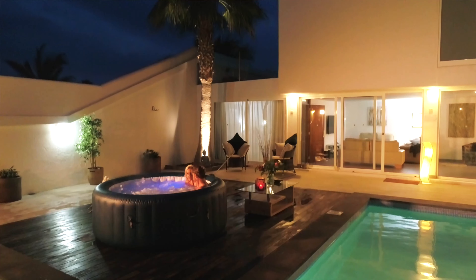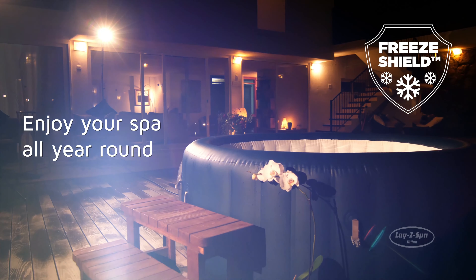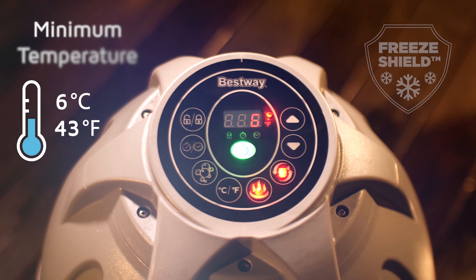Keep your spa running all year round with the inbuilt FreeShield system. This technology automatically starts your pump when temperatures start to drop.